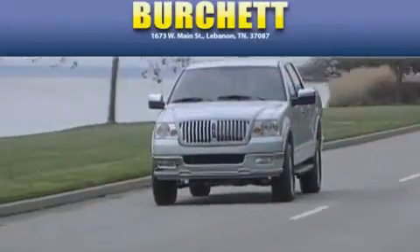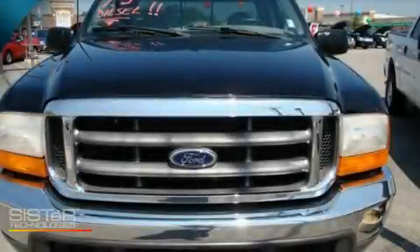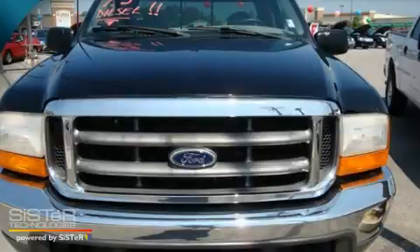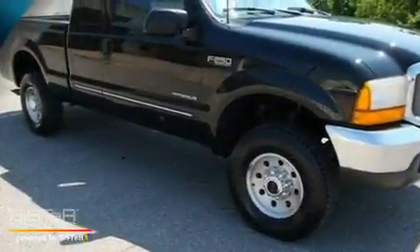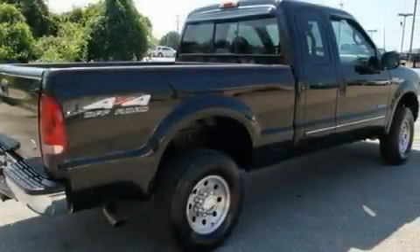Another fine vehicle offered by Burchett Ford Lincoln Mercury. This is a 1999 Ford F-250. It has the power to move what you need and the look too. It features a 7.3-liter 8-cylinder engine and a manual transmission.